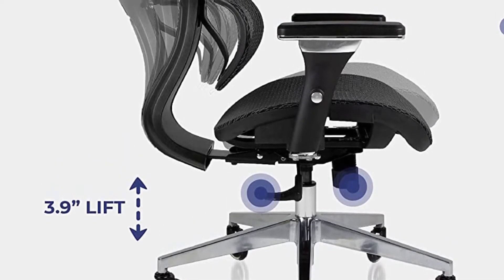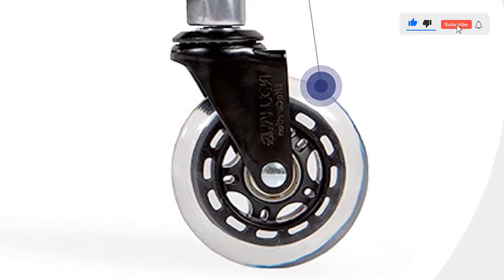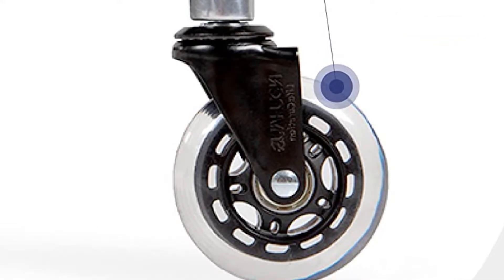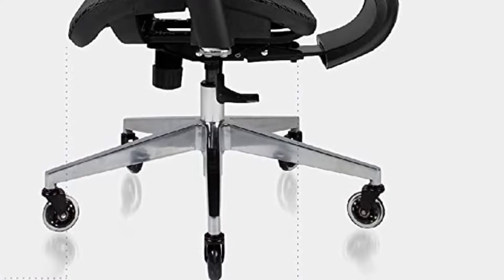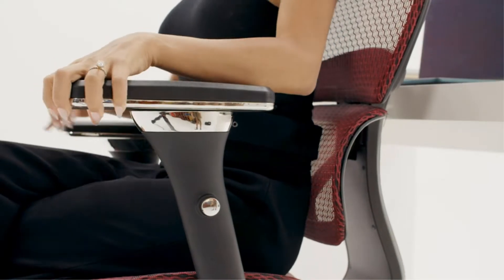You get a spare set of NOUHAUS's awesome gliding wheels, which makes you think you'll need them. However, my dad has been gliding around on this chair for nearly a year and has donated his spare wheels to his wife — so no issues there. This is a cool gaming chair, boasting top-quality mesh rather than synthetic leather, and it doesn't leave you with uncomfortable diamond imprints on your skin.